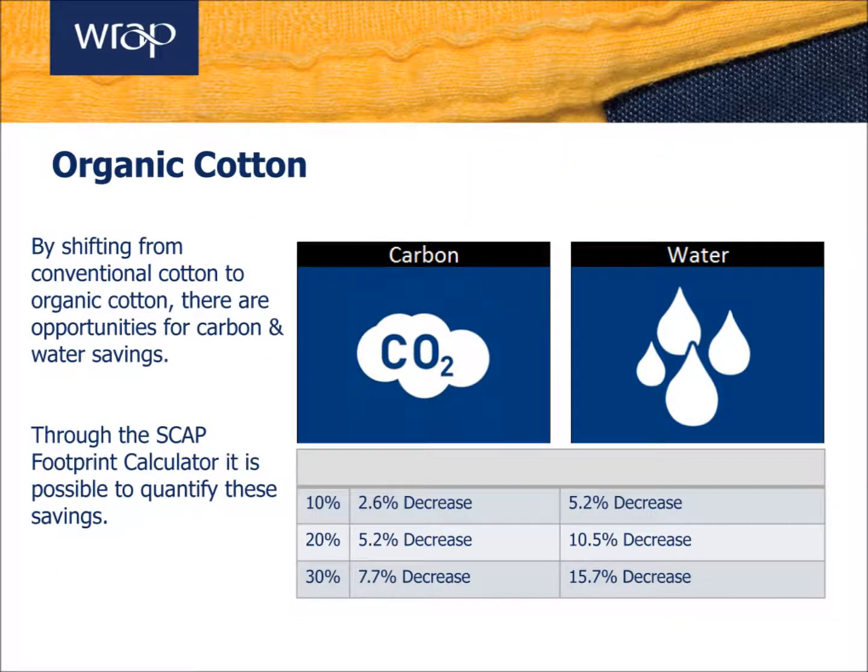To quantify the potential savings, this slide shows the carbon and water reduction opportunities available if you were to shift from conventional to organic cotton. Looking at a 100% conventional cotton garment across its lifecycle: integrating organic cotton into 10% of that garment has the potential to achieve a carbon reduction of 2.6% and a water footprint reduction of 5.2%. For 20%, that increases to a 5.2% decrease in carbon and a 10.5% decrease in water footprint. For 30%, this increases further to a 7.7% decrease in carbon and a 15.7% decrease in water footprint.